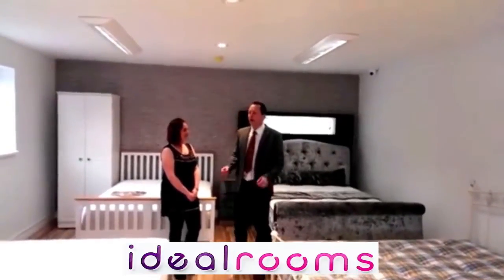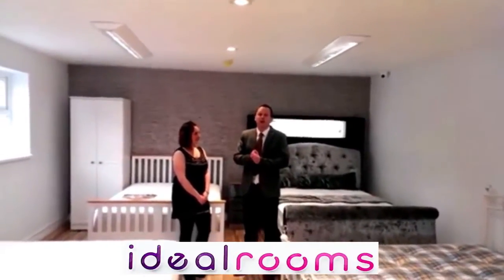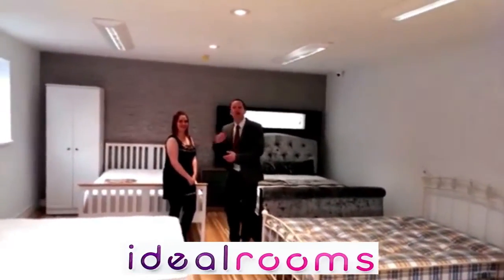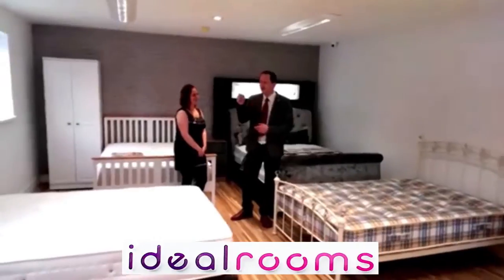Ideal Rooms on Fitzwilliam Road. Just to give you a bit of a tour of the showroom at the moment. This is Claire from Ideal Rooms as well. Hi. I'm Michael by the way, if you didn't know who I was.